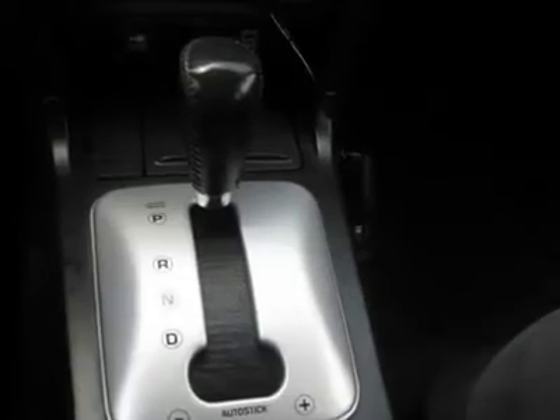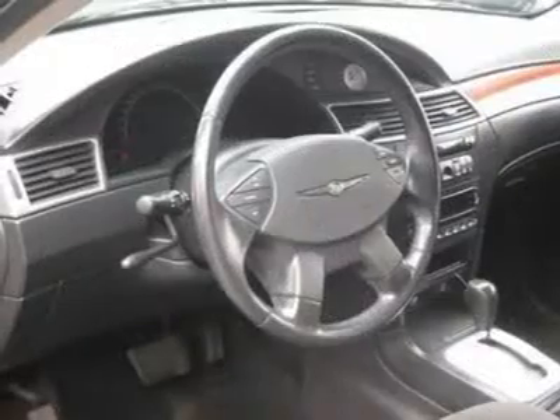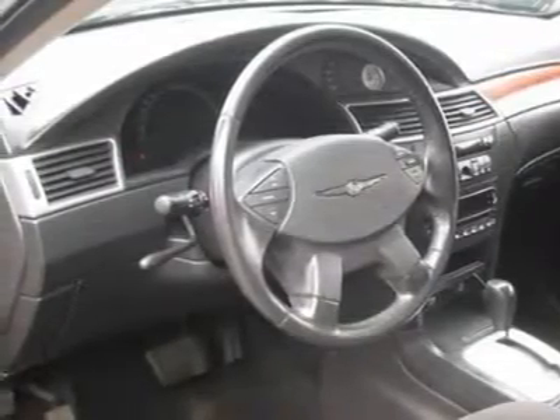We provide all the paperwork: bill of sale, titles, reassignments and temp tags. Buy right off the lot — we open at 9am every day. Air conditioning,